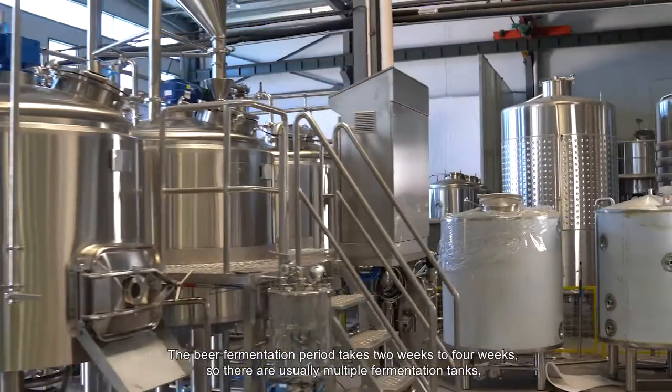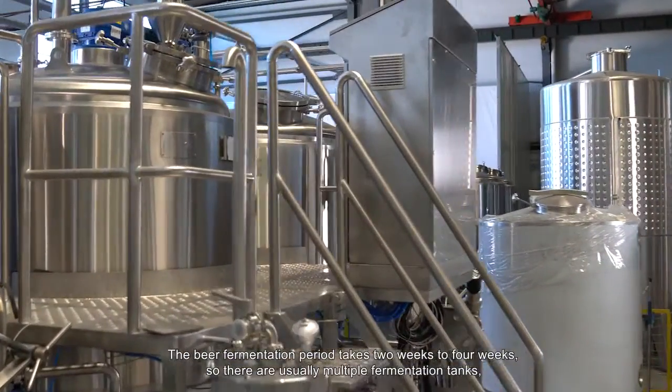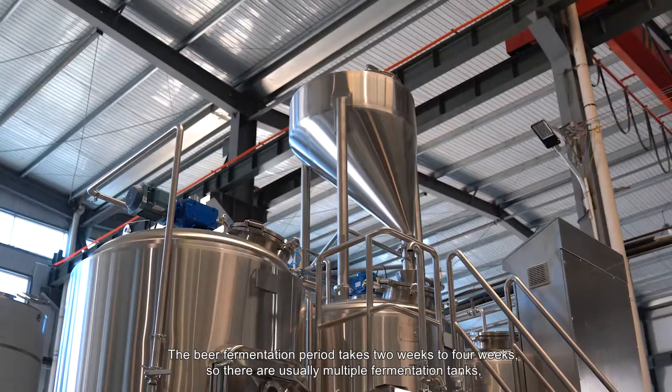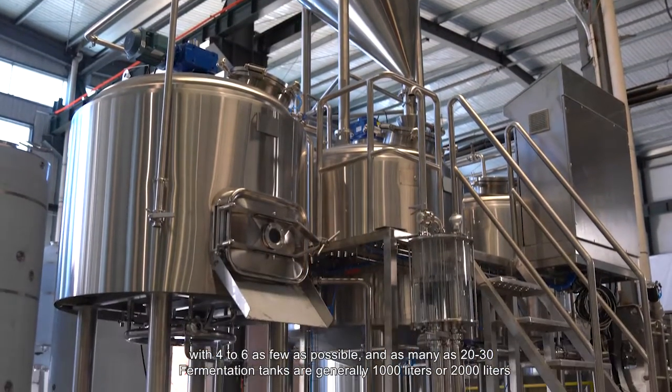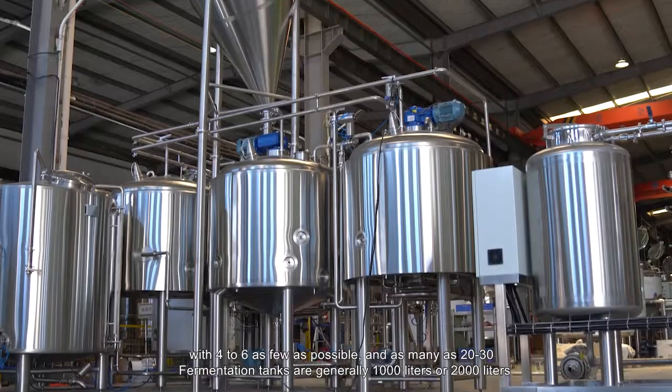The beer fermentation period takes two to four weeks. So there are usually multiple fermentation tanks — as few as four to six, and as many as 20 to 30. Fermentation tanks are generally 1,000 liters or 2,000 liters.